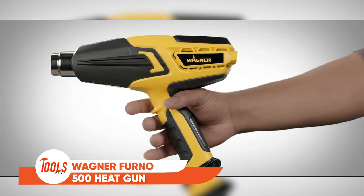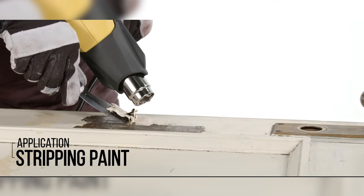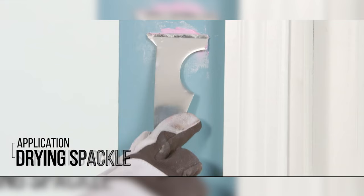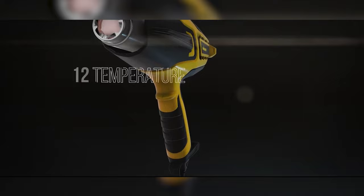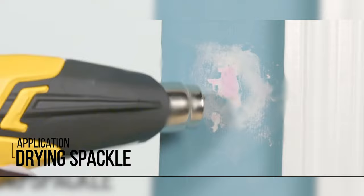Here comes the Wagner Ferno 500 Heat Gun, a magic wand for your next painting project. This tool isn't just a heat gun — it's a painter's dream come true, effortlessly stripping away old paint, softening adhesives with finesse and reshaping the very fabric of your creative visions. With its 12 temperature settings, it feels like wielding the power of the sun in your hands. The sleek LED screen is controlled by a touch as gentle as a painter's brush stroke, while its ergonomic design feels like an extension of your artistic soul.